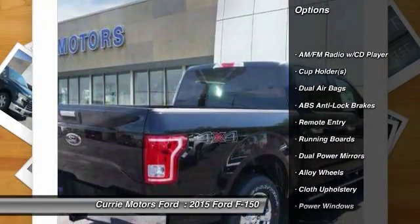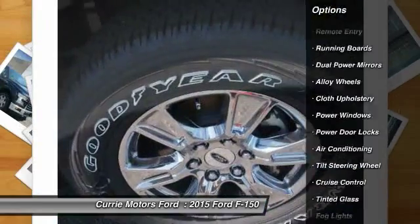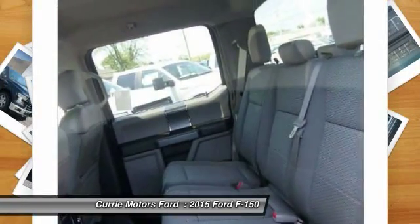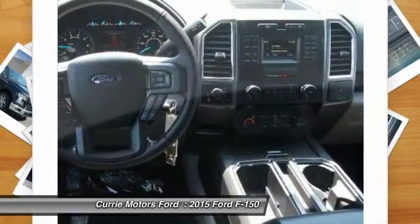Running boards, dual airbags, alloy wheels, front air conditioning, cruise control, AM-FM stereo with CD player, power door locks, power windows, fog lights, remote keyless entry.